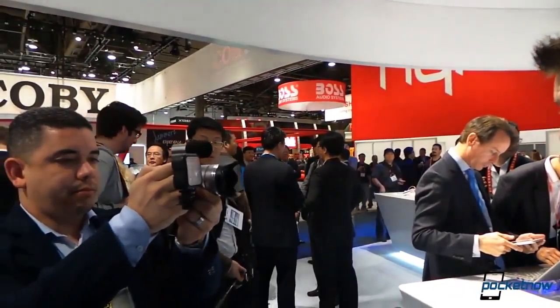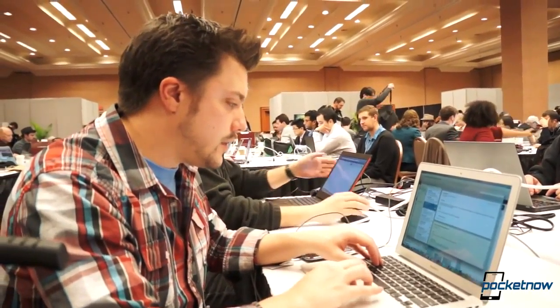For CES 2013, we had three people from the Pocketnow staff attend: me, Michael Fisher, and Jaime Rivera. Three is the perfect number because while two — like me and Michael — could be out filming video, the other, Jaime, could be back at the press room rendering and uploading video.